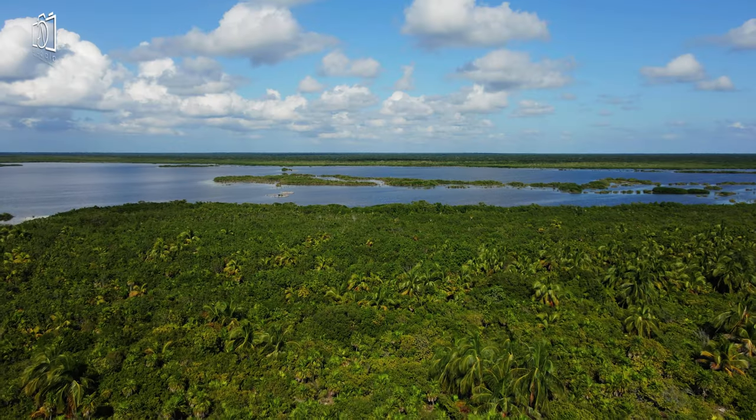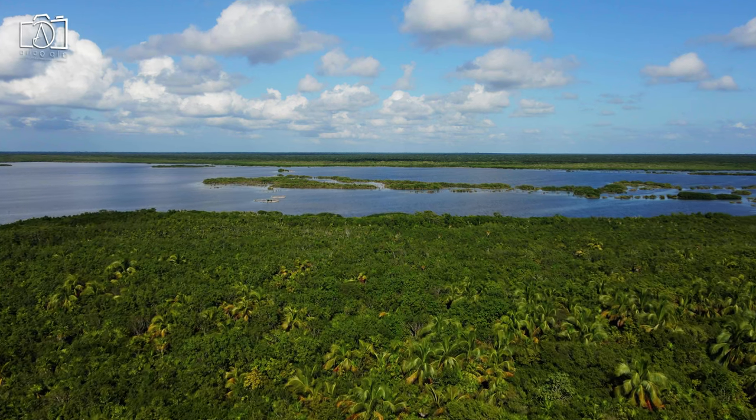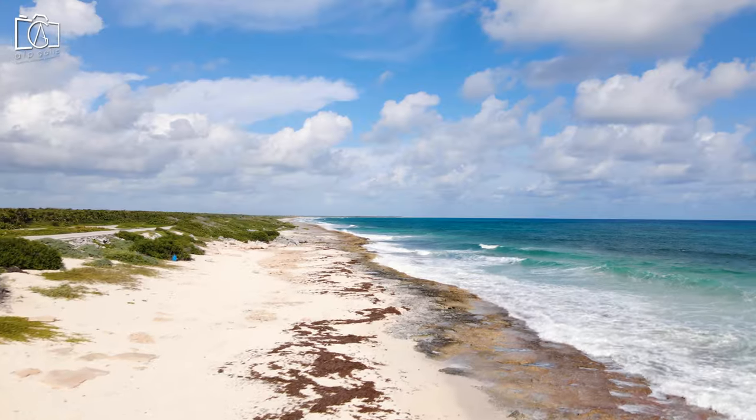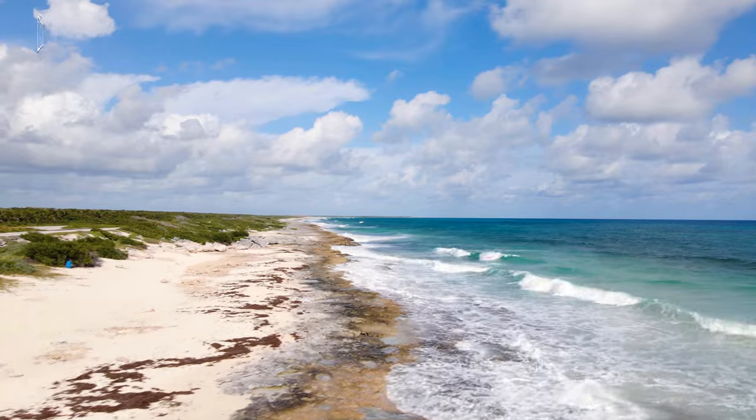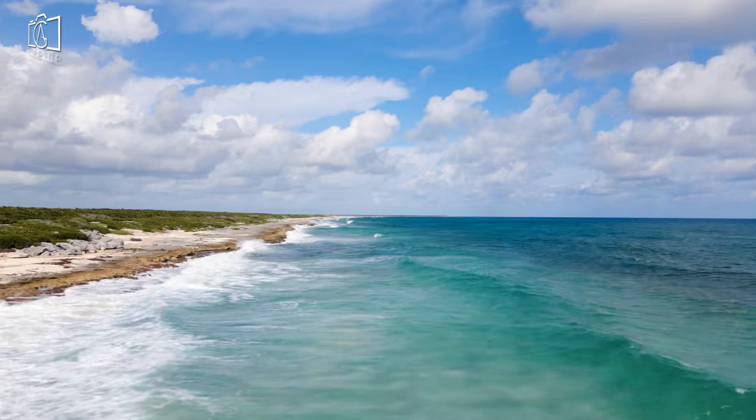Relax on pristine beaches with soft, white sand and clear turquoise waters, perfect for snorkeling or simply soaking up the sun. Take a guided tour to learn about the area's ecology, Mayan history, and conservation efforts, making your visit both educational and enjoyable.